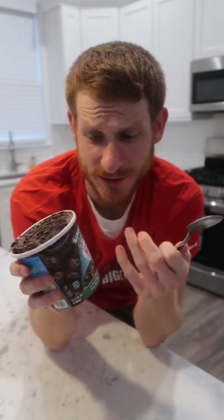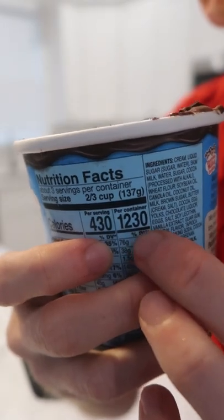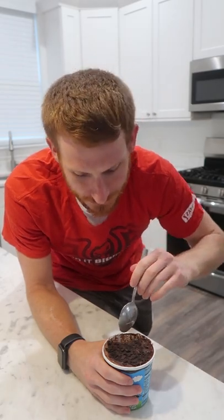I would ask how Ben & Jerry's manages to not miss so many times, but all you need to do is just take a look at the calories and you'll know why. But still, this is an amazing treat — probably one of my favorite chocolate flavors that they make, if not my favorite. I already eat way too much ice cream and they're not helping me out at all.